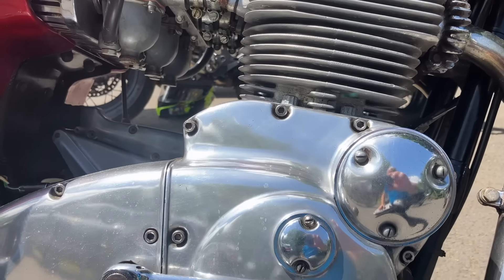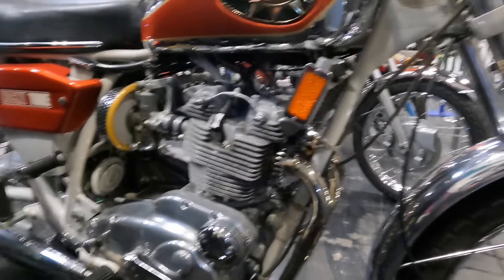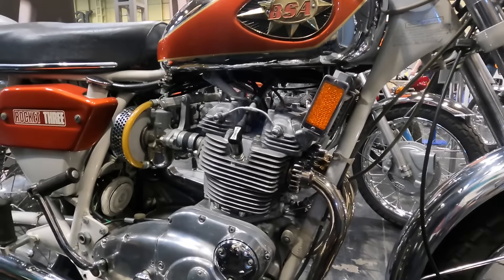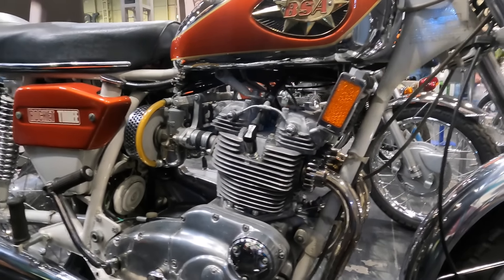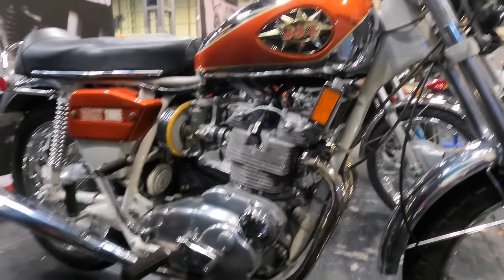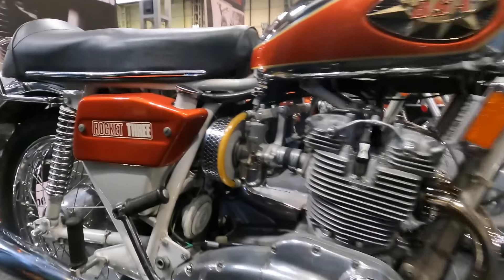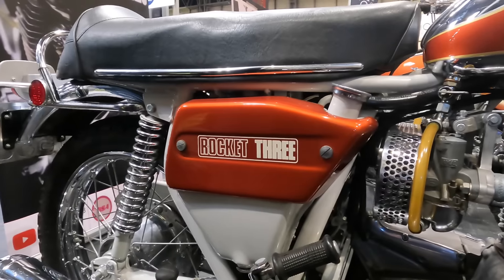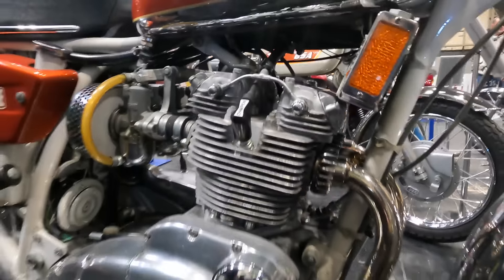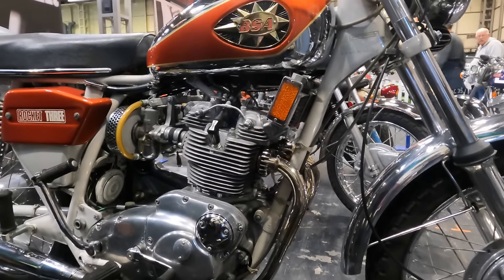It wasn't long before negative feedback about the bike's styling came back from the American market. So both companies, Triumph and BSA, strived to redesign the bikes to make them more appealing to US taste. The fact is that the styling still didn't appeal to British tastes either, but given that 80% of all BSA's sales were going to the American market, you can understand why this was prioritised. The Rocket 3's engine was very much Triumph Trident, with twin camshafts and overhead valves, but the BSA used inclined cylinders, giving a slightly more modern look. Both engines used a 67x70 bore and stroke, lifted directly from BSA's C15 range, and that forged 120 crank was also made at the BSA foundry.